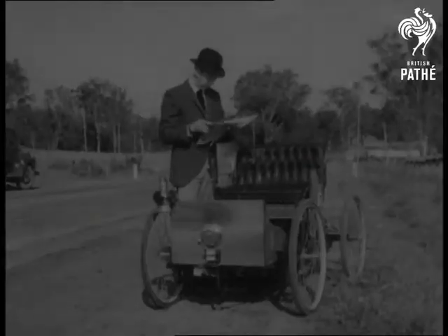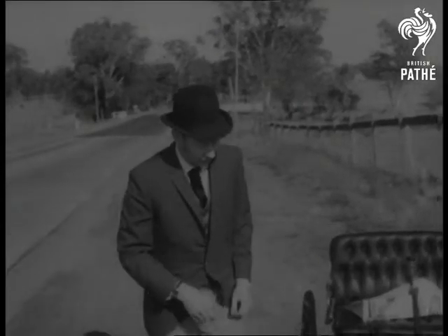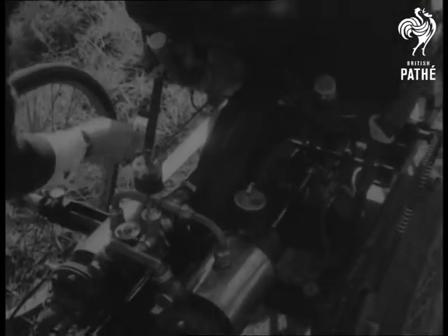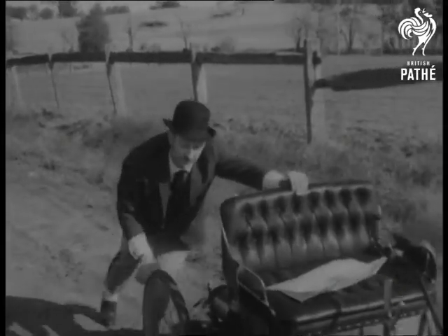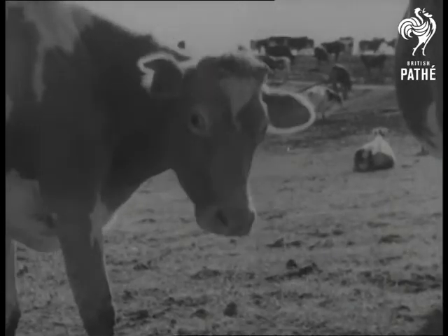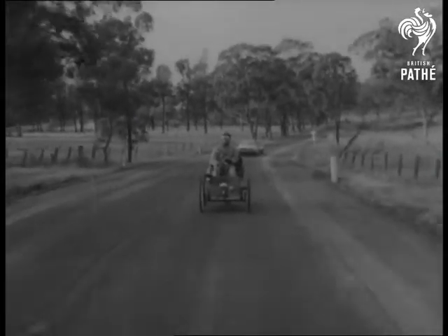Put the clock back 67 years, and this is what the well-dressed motorist wore when he took out the very first car built by the great Henry Ford. This quadricycle is a replica of the one made in 1896, and it's on the way — once it started — from Melbourne to Brisbane. With this three-horse, two-cylinder contraption, motoring began.